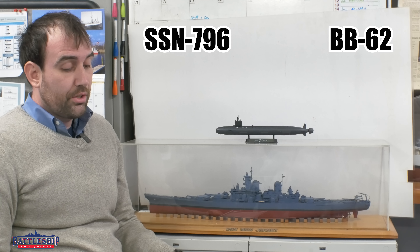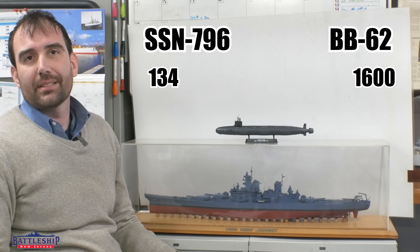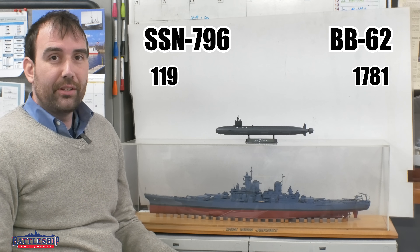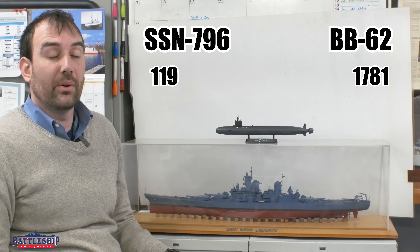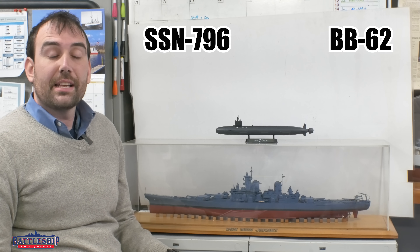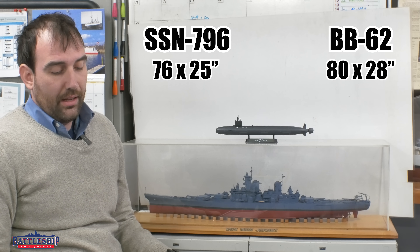Some extra numbers. The total crew size for a Virginia-class submarine is 134 men, but the crew size at sea is only 113 men. In the 80s, an Iowa-class battleship crew size is about 1,600 men. The number of bunks on a Virginia-class submarine is 119 — they don't have enough for the full crew, but they do have enough for every sailor on board when underway. The number of bunks on an Iowa-class battleship in the 1980s is 1,781. Virginia-class submarine bunks are 76 inches long and 25 inches wide. The 1980s bunks on New Jersey for enlisted sailors are 80 inches long and 28 inches wide.